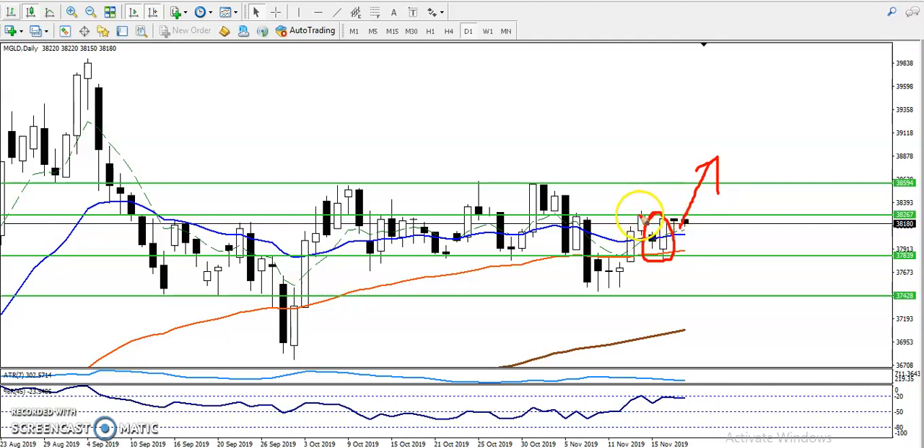That is why we are looking for a buy after breaking this level around 38,270. If price breaks this resistance line, we will go for buy above this area.